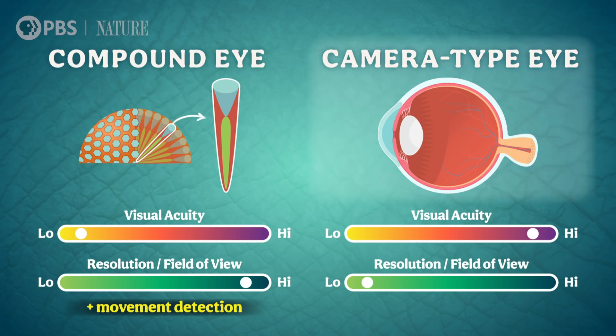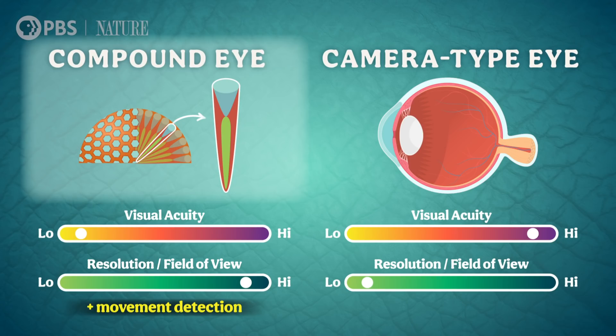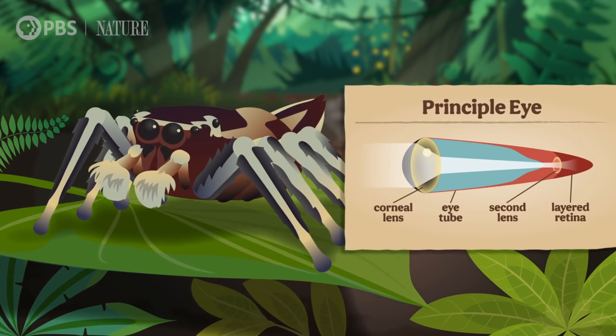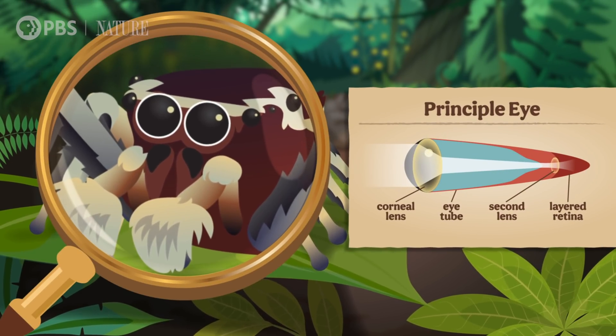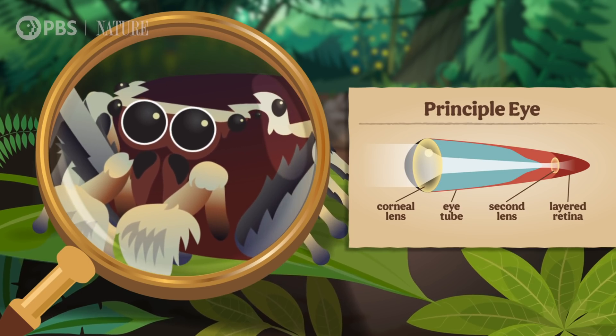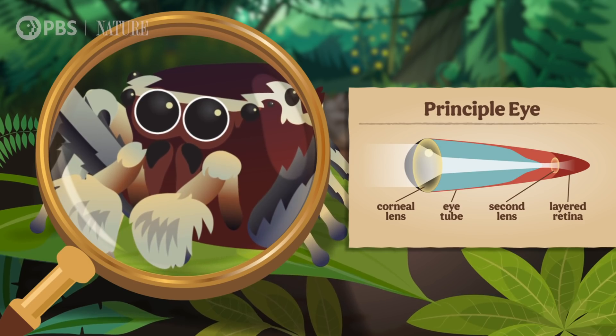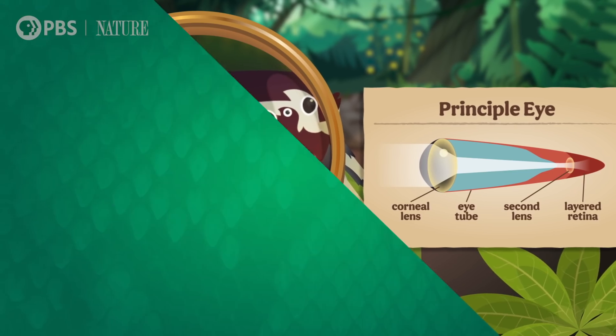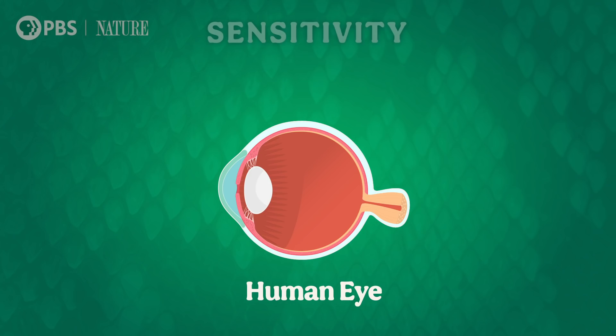So if resolution is the most important to us, we'd want camera-type eyes. But if we wanted to see a larger area, maybe to keep a lookout for predators, we could go with compound eyes, especially if our animal is tiny. This trade-off between seeing a small area in lots of detail and seeing a larger area in less detail is really common in animal eyes. Some animals take it to the extreme, like jumping spiders, which have evolved telescope eyes. Two of their eight camera-type eyes have two lenses instead of one, which magnifies the image and really bumps up the resolution. But their field of view is tiny, so the spider's six other eyes see a wide area to compensate.